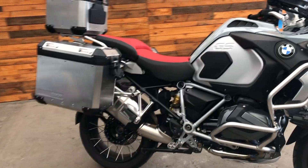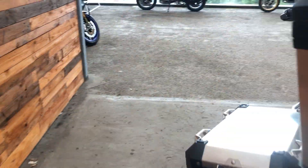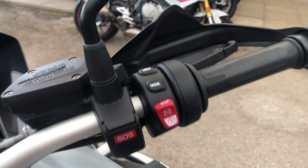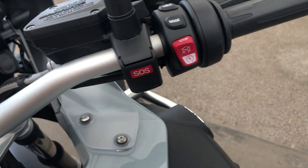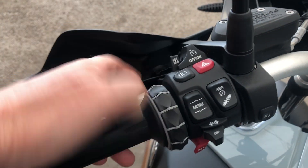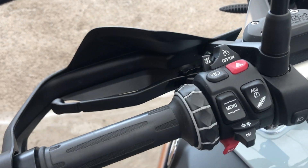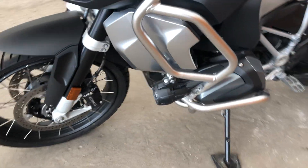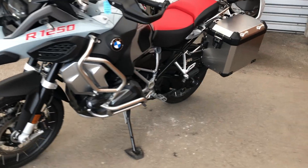It comes with all the things you'd expect on an R1250 GS Adventure, such as a touring package and a dynamic package, which gives you items like the heated handlebar grips, the different riding modes you can switch between, cruise control which is very easy to use — just click to set it, accelerate, decelerate and it holds your speed. It also has the external riding lights that sit at the front of the bike, included within the specification.